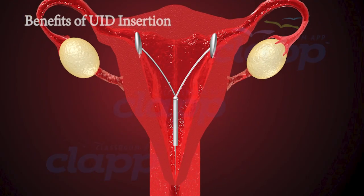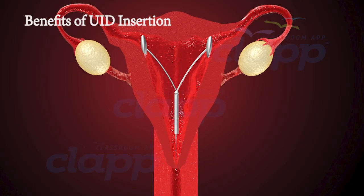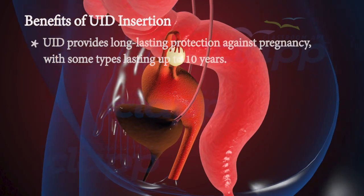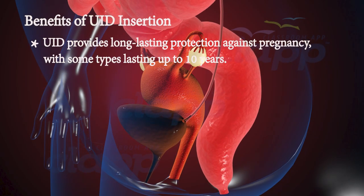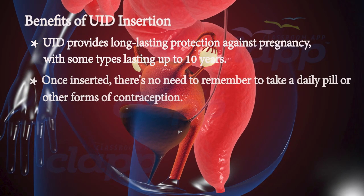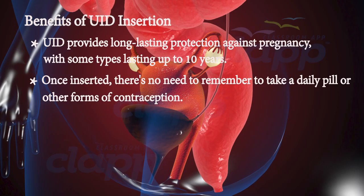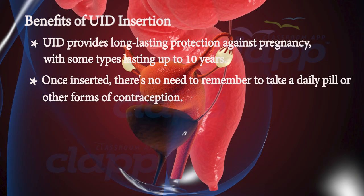There are several benefits to choosing IUD insertion as your contraceptive method of choice. First, long-term protection: the IUD provides long-lasting protection against pregnancy, with some types lasting up to 10 years. Second, convenience: once inserted, there's no need to remember to take a daily pill or use other forms of contraception.